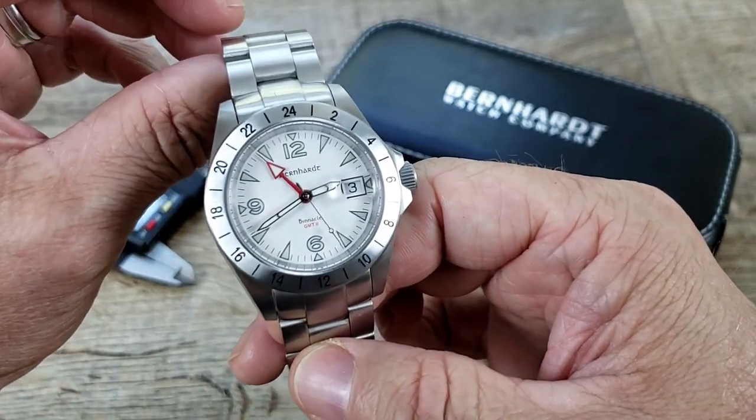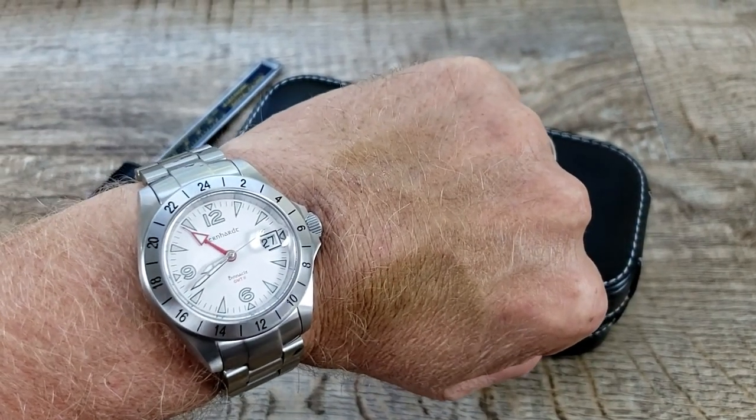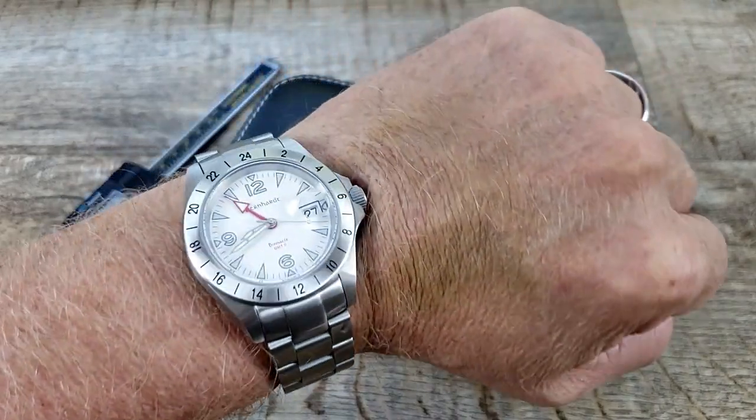Let's get this on my seven-inch wrist for a wrist shot. There you have it on my seven-inch wrist. It is a beauty — very nice and high quality for sure.